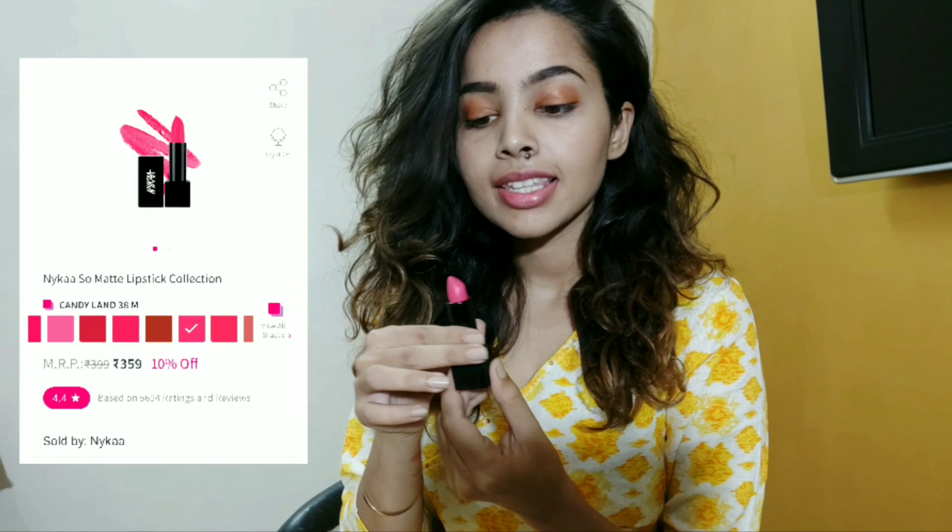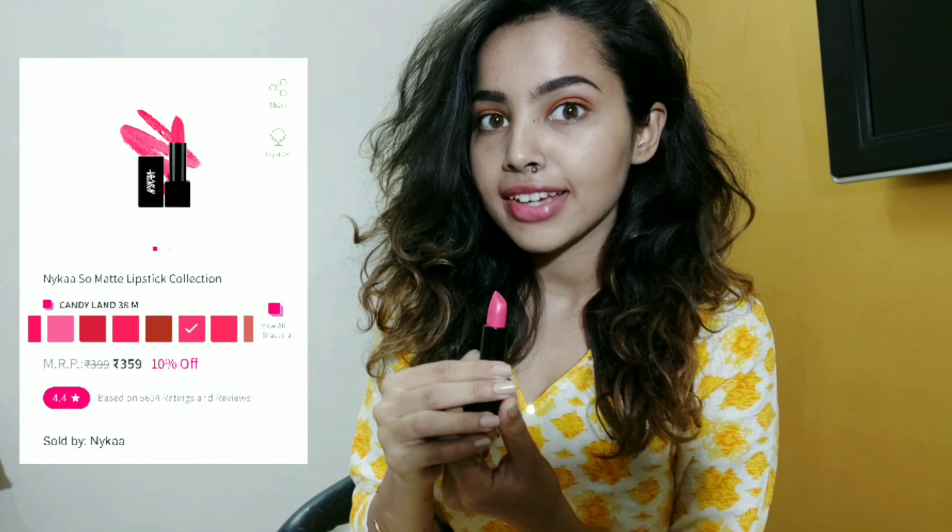The next lipstick is called Candyland. It's a very pink, typical pink color — almost like a neon pink shade. I wanted to have a typical pink lipstick and this one is really pretty and amazing. If you're looking for a pretty neon-ish kind of bright pink color, I guess this is perfect for you. Look at how pretty this is looking.